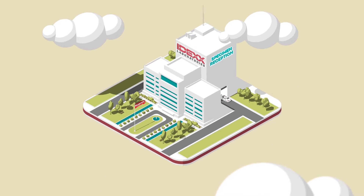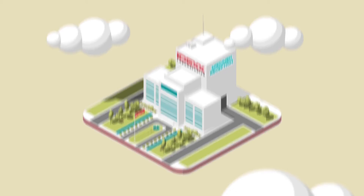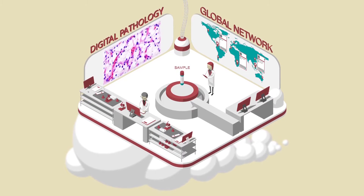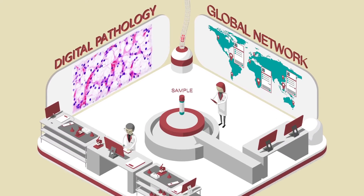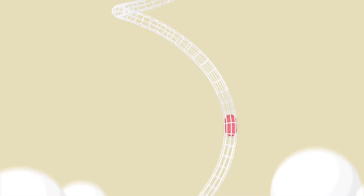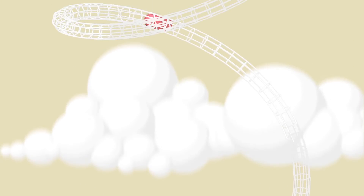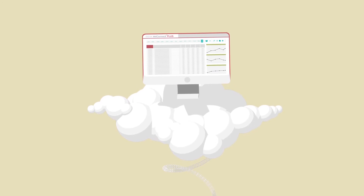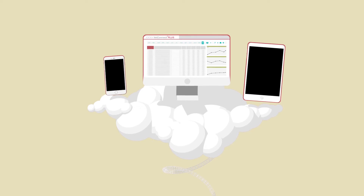IDEX Laboratories use emerging digital technologies to analyse and report, allowing our team to collaborate globally on complex cases. Your diagnostic results upload to VetConnect Plus in real-time, automatically trending both in-house and laboratory results together on any device.